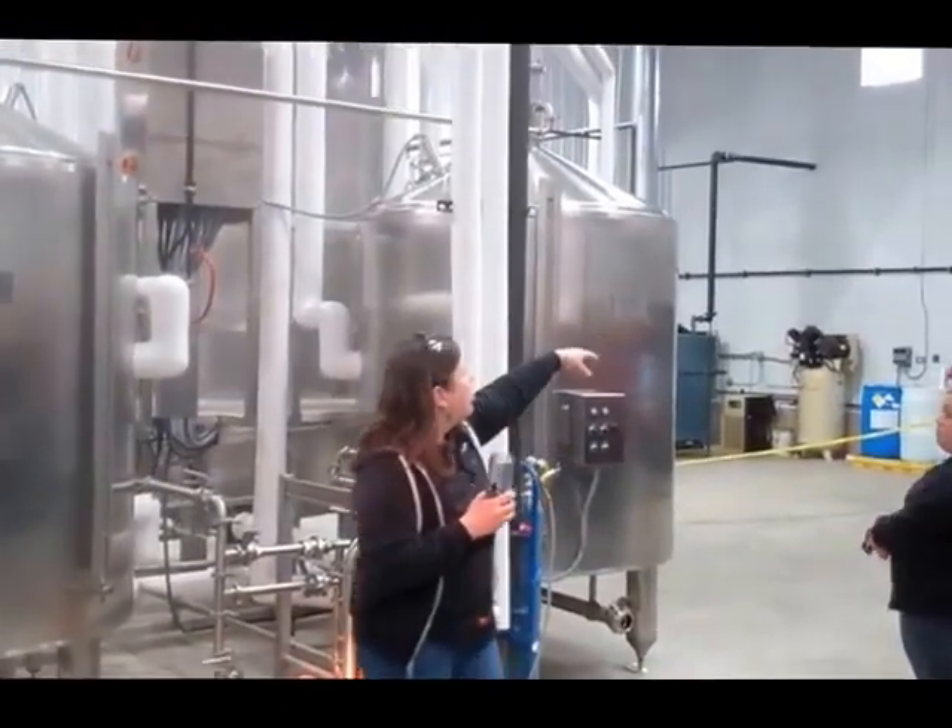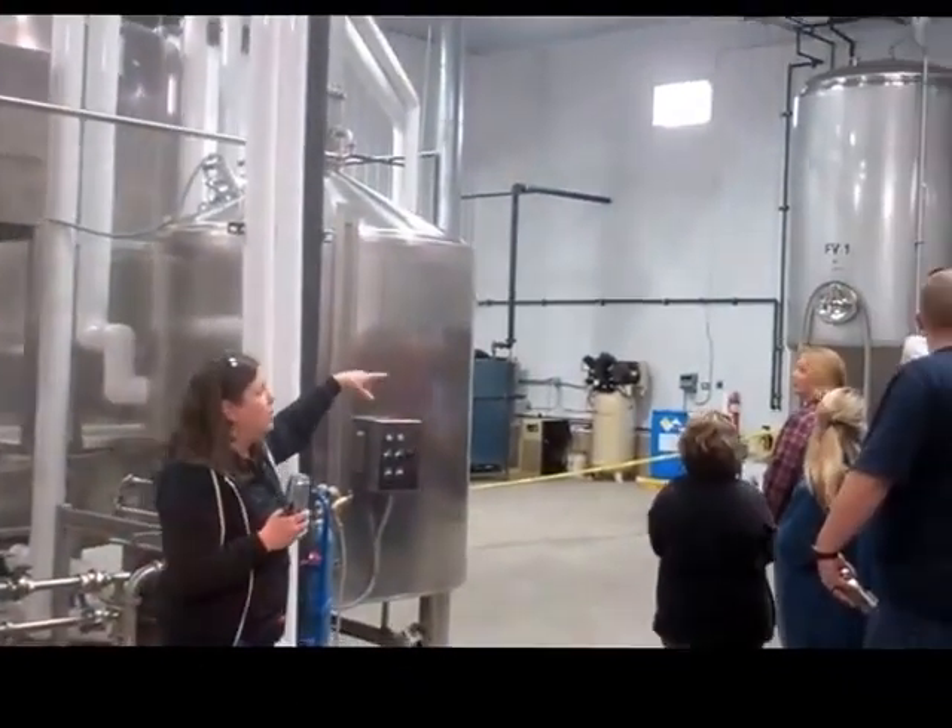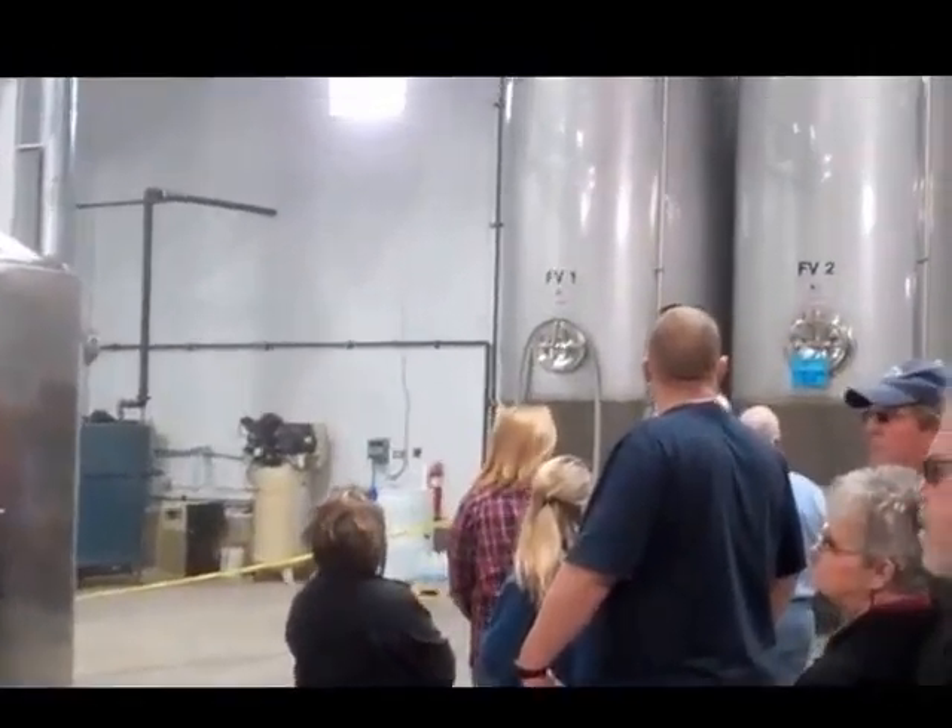And run it over into one of these vessels. So these are 60-barrel fermentation vessels, and then we have 60-barrel bright tanks.